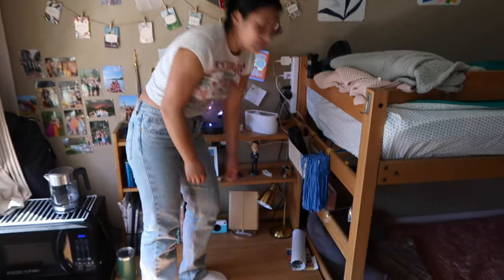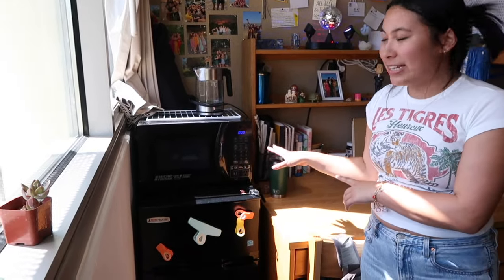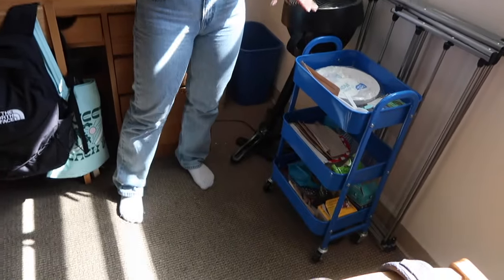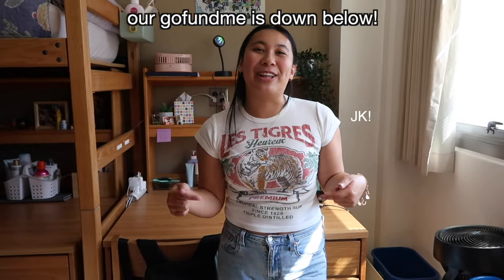Back to a serious room tour. Over in this corner we have our micro fridge. We rented this from UCLA, and it's really nice because you just sign up and UCLA splits the cost between you and your roommates on the Bruinville. Another thing I'd recommend getting is a three-tiered cart — we use ours for snacks. Right now it's pretty bare because we all need to go to the store, but don't worry, our GoFundMe's down below.